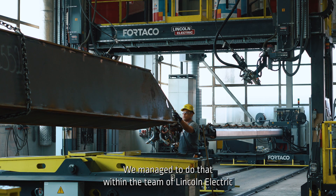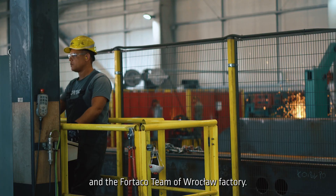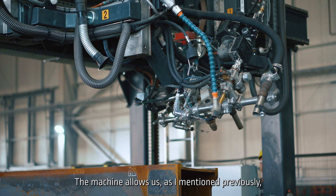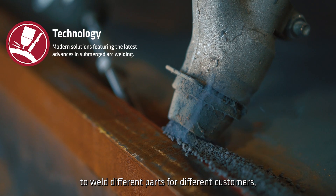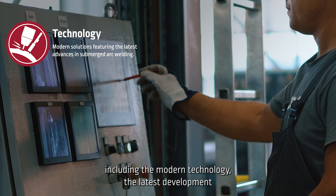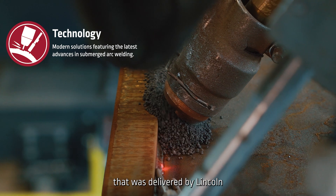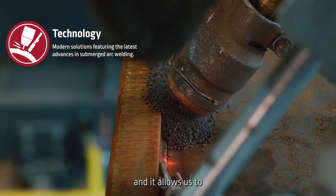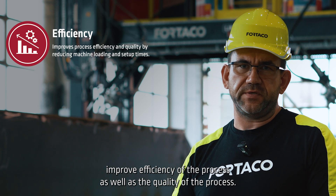We managed to do that within the team of Lincoln Electric and the TACO team of Rosso Factory. The machine allows us to weld different parts for different customers, including the latest development of submerged arc welding in the world, delivered by Lincoln. It allows us to improve both the efficiency and the quality of the process.